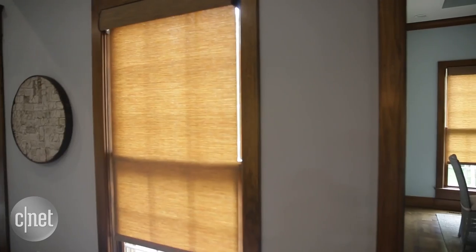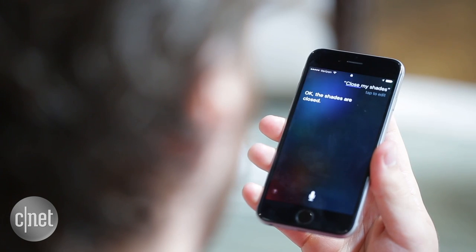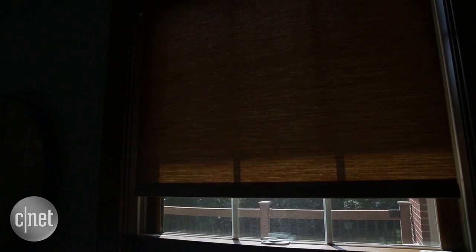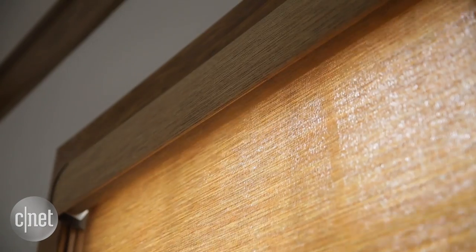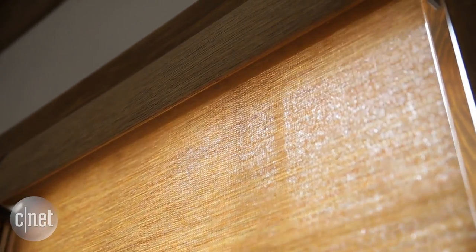Part of the reason why we installed Lutron's Serena shades is that control goes beyond the button. If I'm sitting on the couch, I can just tell Siri to close all the shades, and she will. I can also schedule them so they open in the morning or close at night. Most of these windows face south, so we get a lot of diffuse natural light. But for the windows facing west, I can schedule them to lower as the sun lowers, giving me the light of the setting sun without the glare.